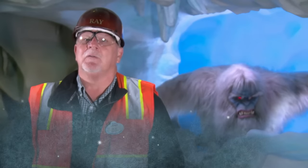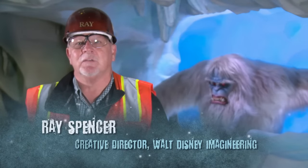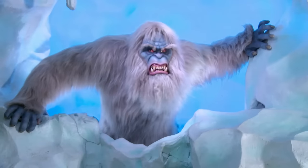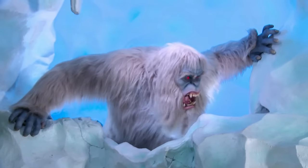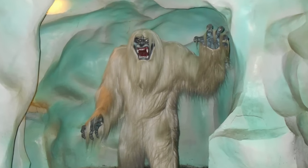Here at the Matterhorn, we've added new animatronic snowmen and some other special effects scenes, and we're thinking that this will be a great addition, especially coinciding with the diamond celebration at the Disneyland Resort.